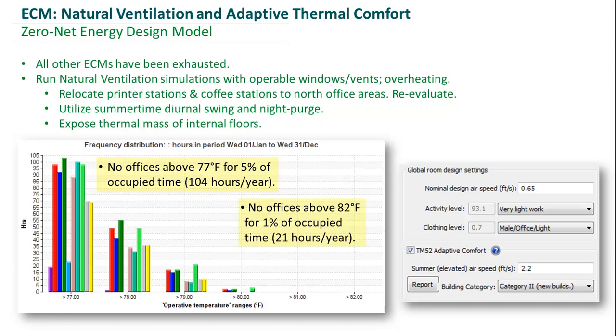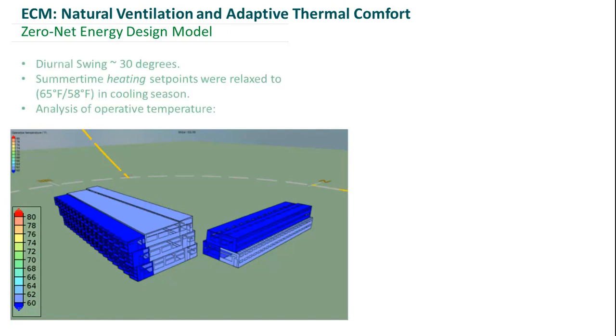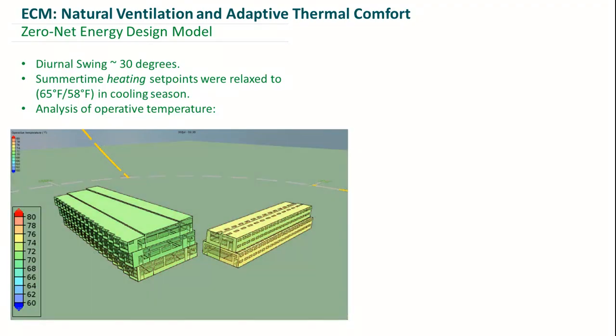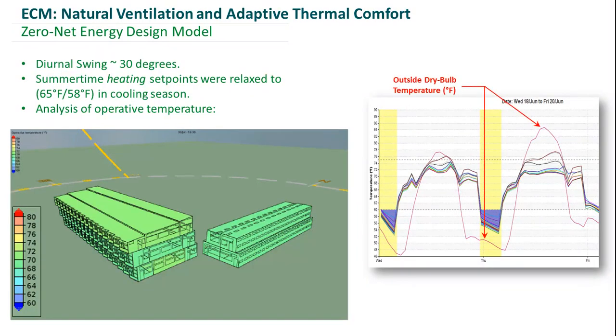To show that we're meeting those thermal comfort criteria, you can see our model — just the office areas — colored by operative temperature. It will animate through a full 24-hour day so you can see how it changes throughout a typical design day. On the right, you have a comparison of the outdoor air drybulb temperature to the operative temperature in our spaces, showing why the night purge is so effective and how we can discharge the thermal mass to help with cooling during the day.